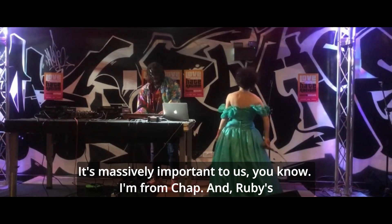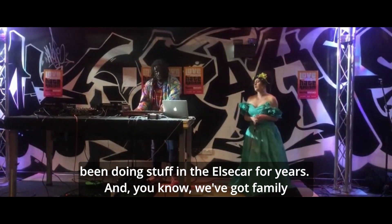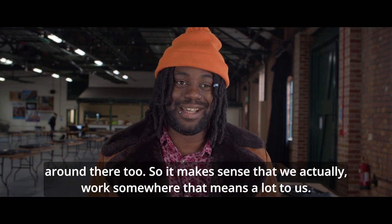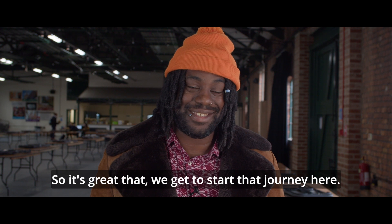Art is massively important to us. I'm from CHAP and Ruby's been doing stuff in Elsica for years, and we've got family around here too. So it makes sense that we actually work somewhere that means a lot to us — it's just great that we get to start that journey here.